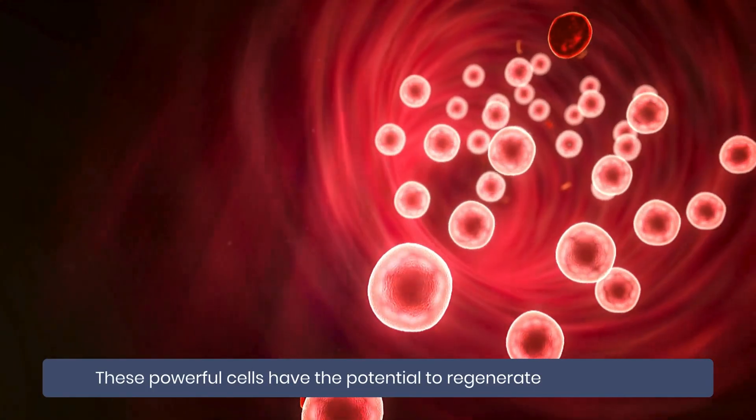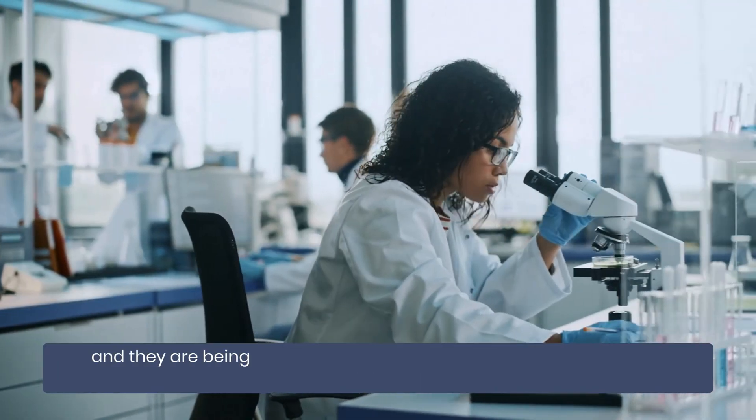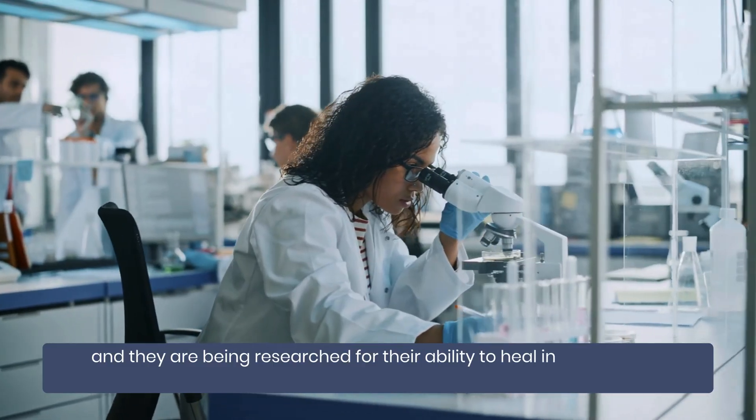These powerful cells have the potential to regenerate healthy blood and immune systems, and they are being researched for their ability to heal in ways we never thought possible.